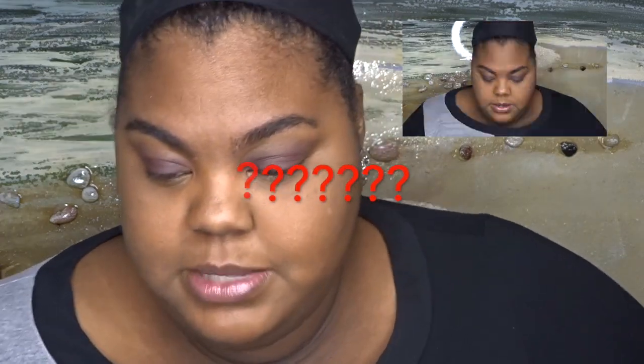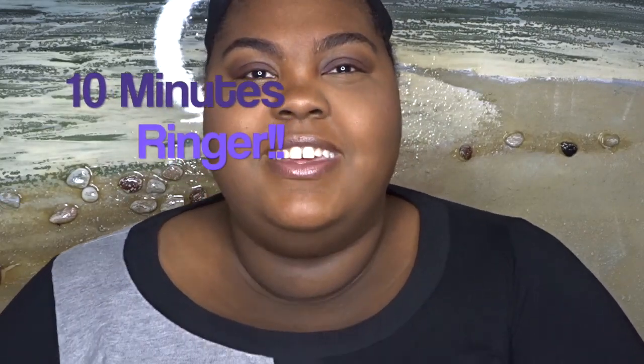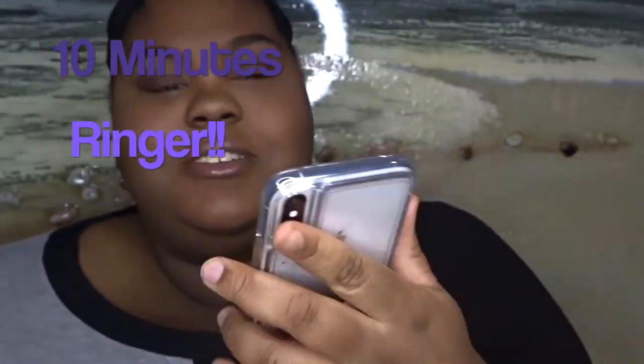I want to put on some blush. You know what?